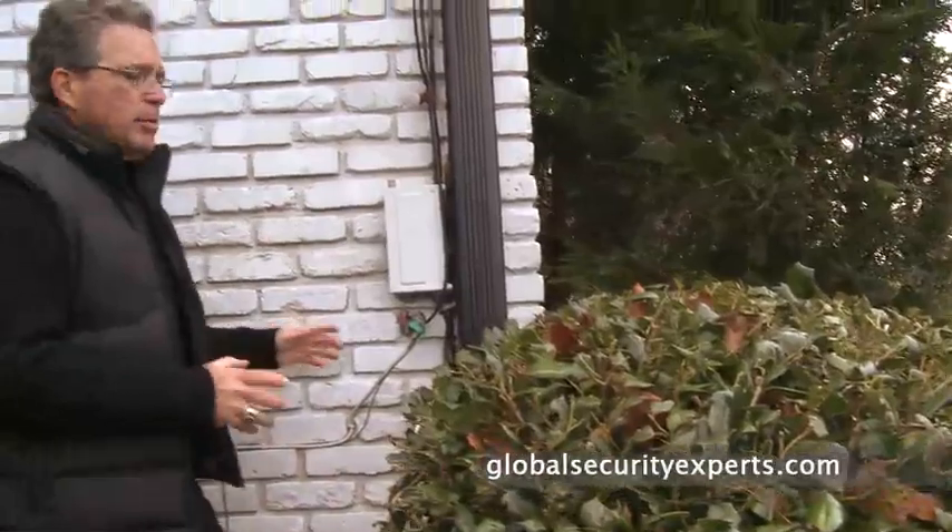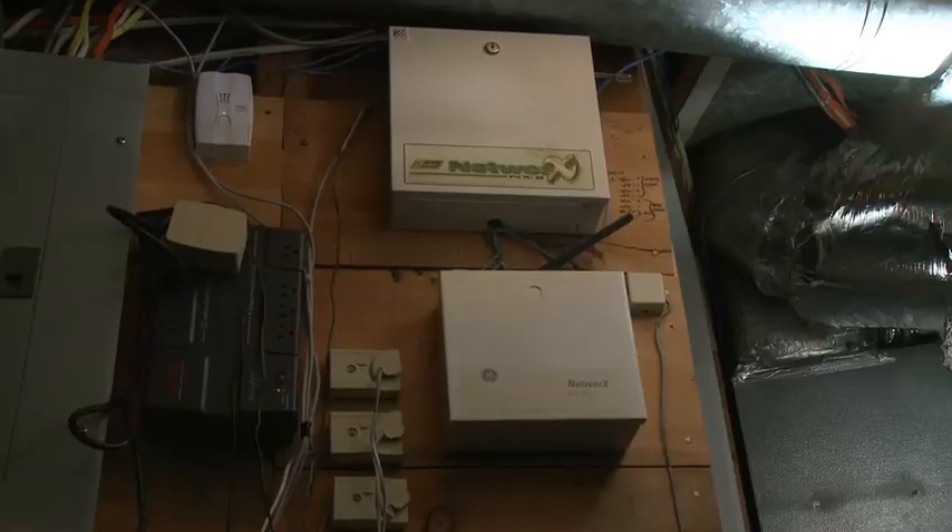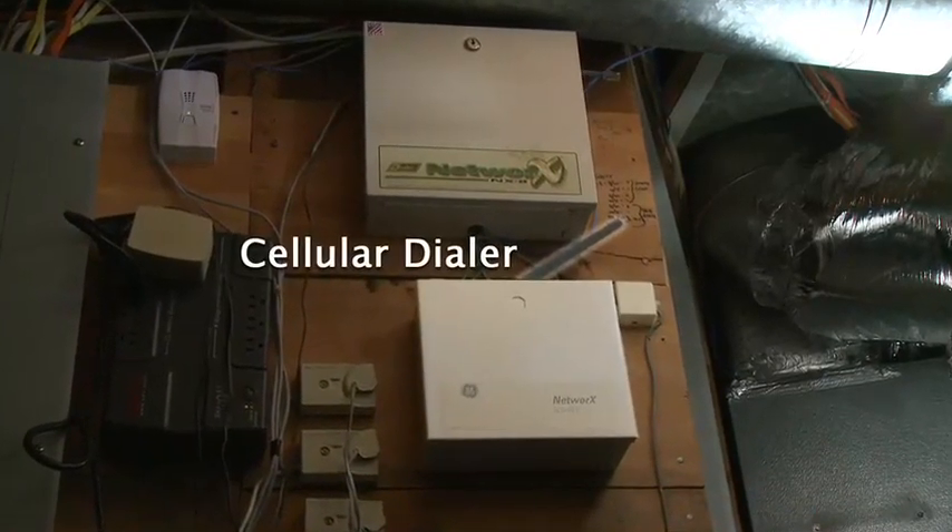Another problem common with most homes is exposed wiring. A burglar sees it, rips it apart and cuts it — you've lost your communications to the outside and your alarm. Cover it up somehow, hide it. And have a cellular backup system so if he does find the wires and cuts them, you're still safe.